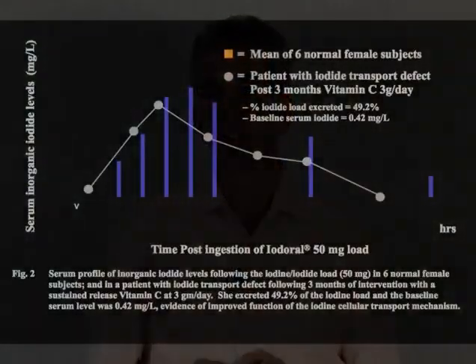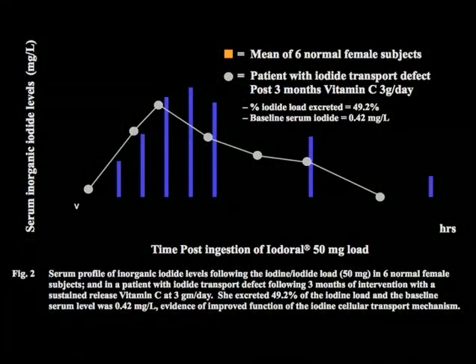Six months later, her curve matched the normal curve. She got the iodine in slower and felt better. She still got some symptoms from iodine and still won't take it because she remembers how she felt initially. But she feels a lot better on the vitamin C and the salt. I'm trying to convince her to do updated studies.